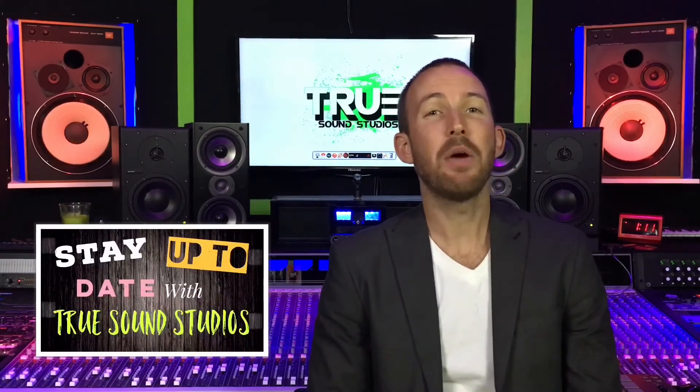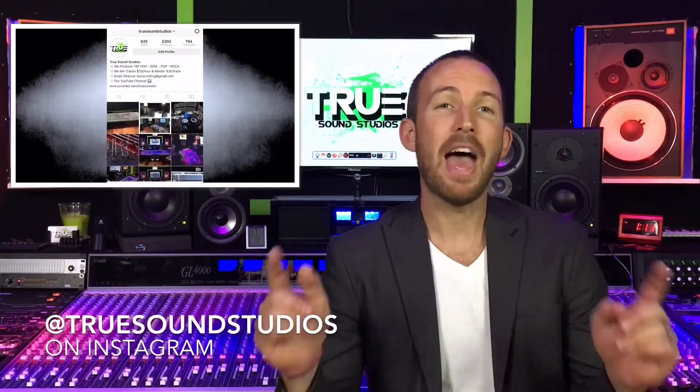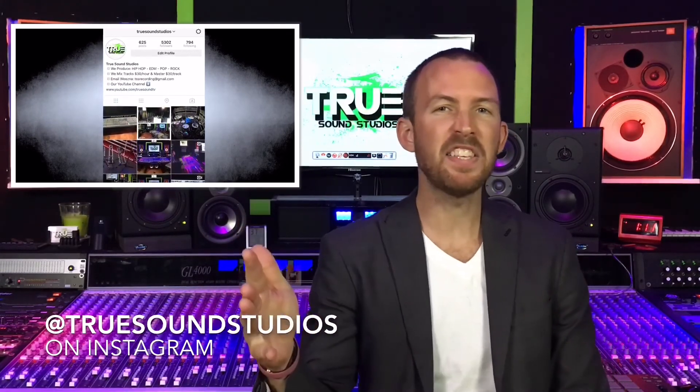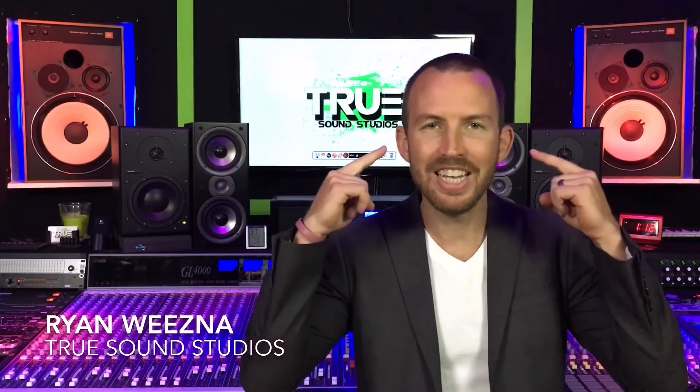Thanks for watching this video. If you want to stay up to date with True Sound Studios, follow us on our Instagram page — we post every day with pictures, videos, beats, tutorials, behind-the-scenes, and tips and tricks on all things recording. Once again, thank you for watching. I'm Ryan Wiesna, here at True Sound Studios — and True Sound Studios is in your ears.